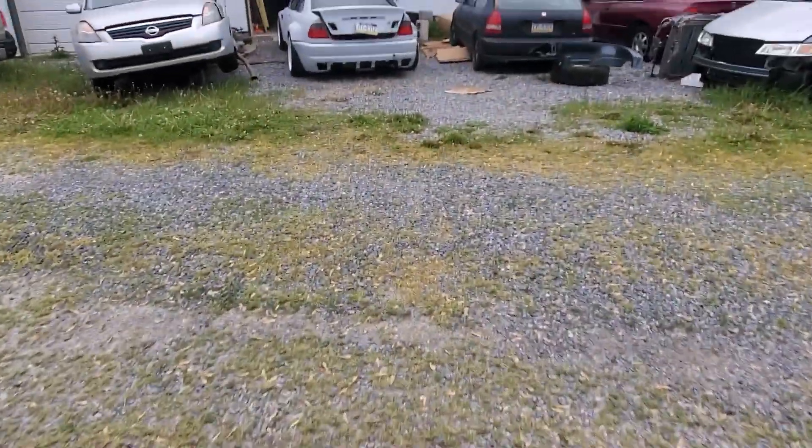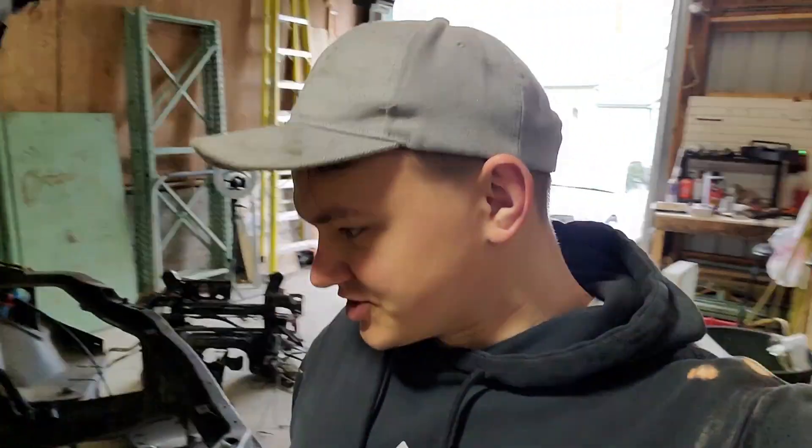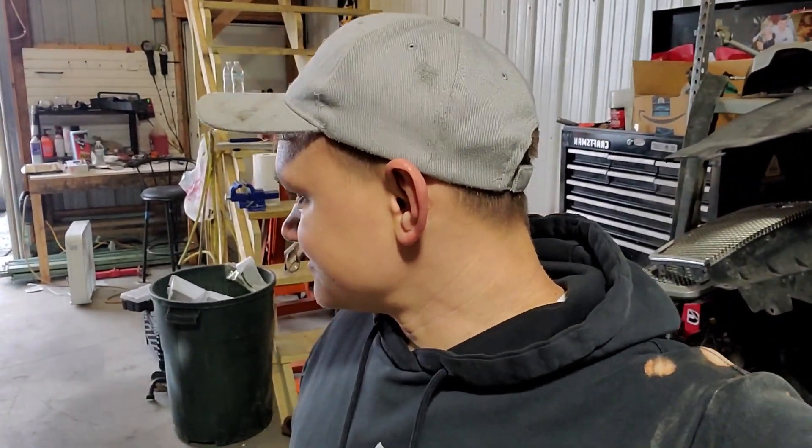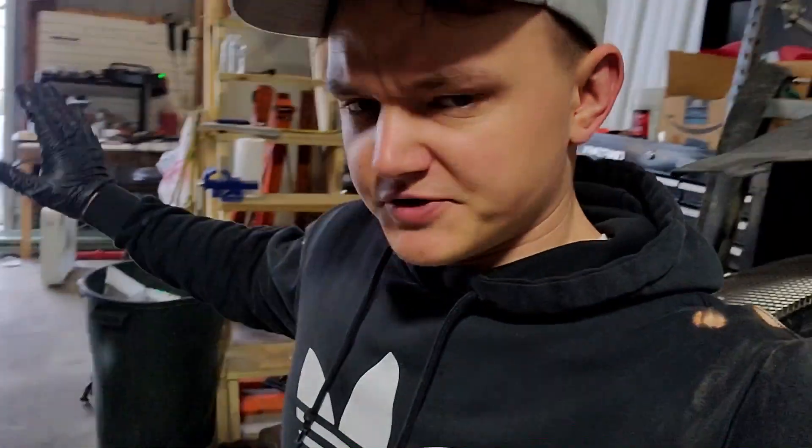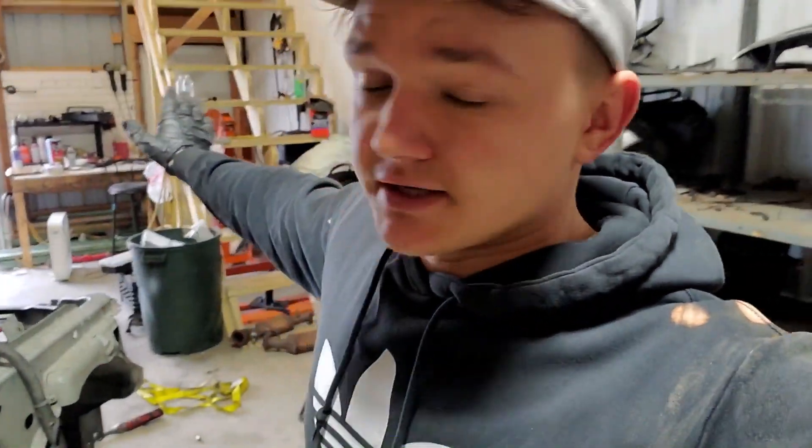It has some scuffs but I think they'll buff out. Anyway, I appreciate you guys for stopping by and checking out another video. Even though not much got done, basically the plan is to strip this car quick, finish my truck off camera, strip this car as much as I can, toss it outside, put the E46 in here, and then pull the engine and drop it in the E46.